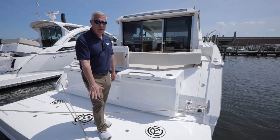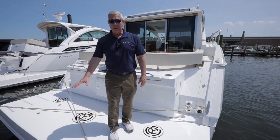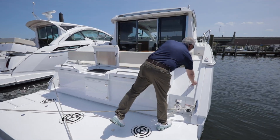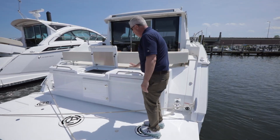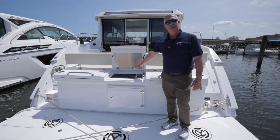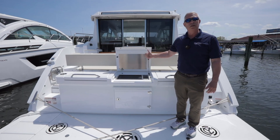What you'll notice is a nice swim platform that is also hydraulic. The boat does have an outside shower that pulls out. Plenty of storage here and a nice grill set up in the back. Now we'll go in and take a look at the cockpit.